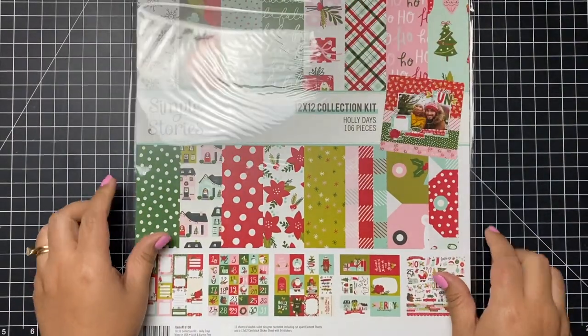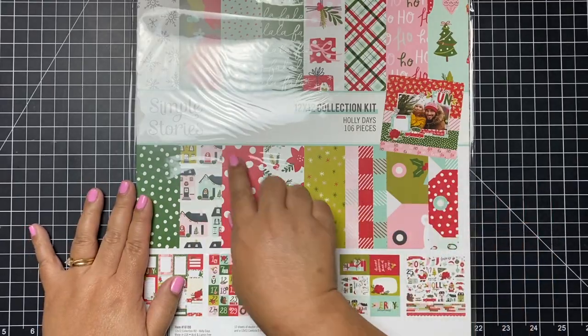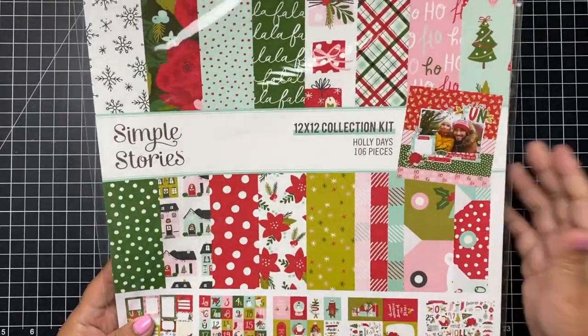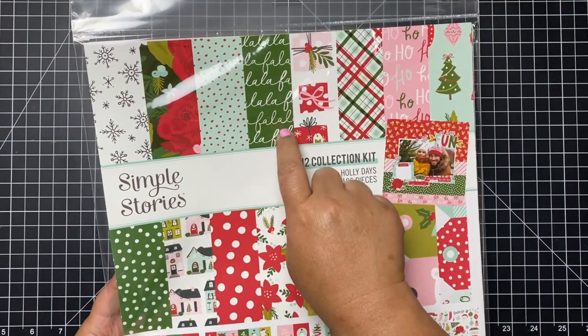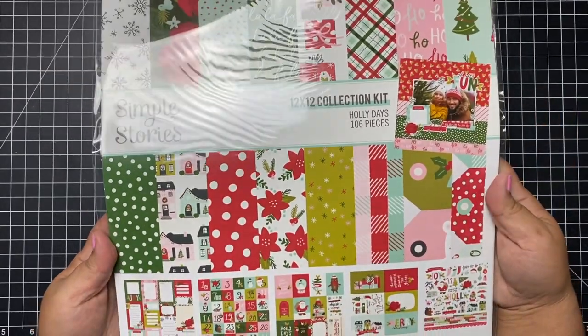Hello everyone, Helen here and welcome to my channel. Today I have a really fun video for you guys — a scrapbooking and card making haul. These items I have accumulated in the past four to five months, so it is a lot. This is going to be a really long video, so grab a cup of coffee or something to eat.